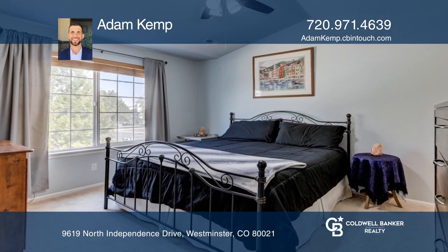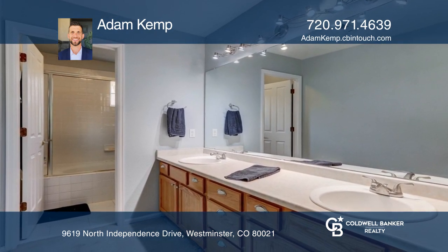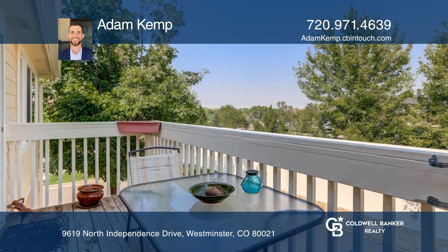The large primary bedroom has a walk-in closet and bathroom. The private deck off the dining area has no neighbors within view.